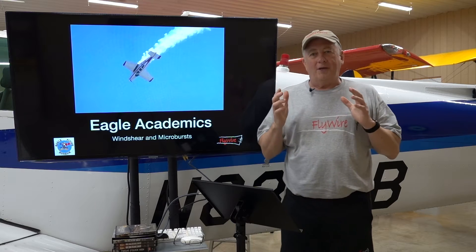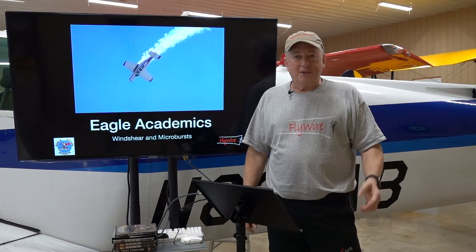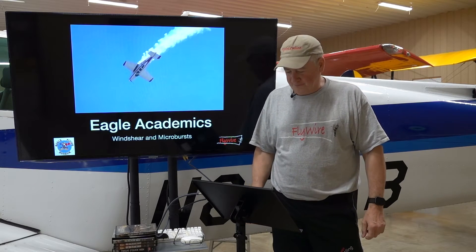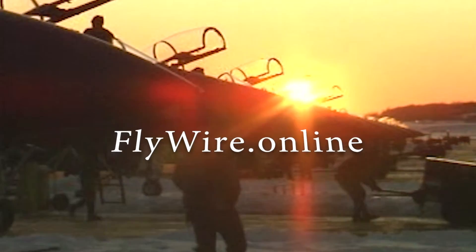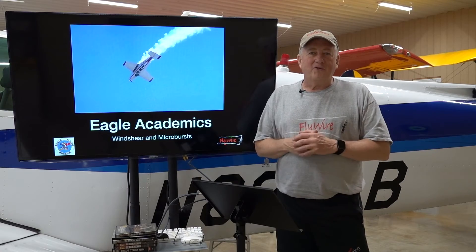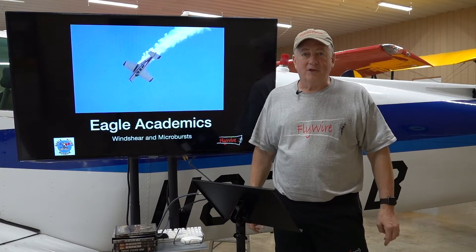Welcome to Eagle Academics. Today on Flywire we're going to look at wind shear and microbursts. Stick with us and hopefully we're going to learn a little something. This video is about wind shear and microbursts as it relates to light general aviation airplanes.